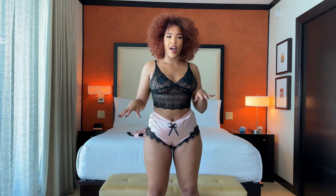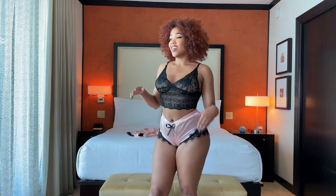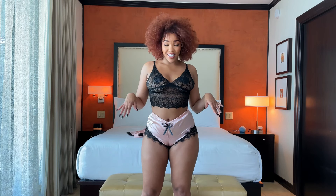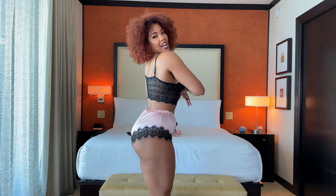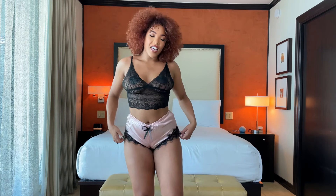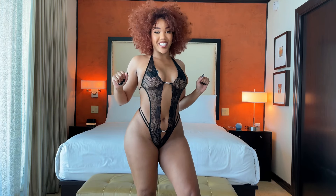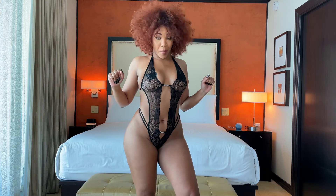I would give this a 7.5 out of 10 — it feels cutesy and comfy. Maybe you're having a night in, Netflix and chill, and things lead into something else. That's the vibe this is giving me. Let me know what you guys think in the comments.